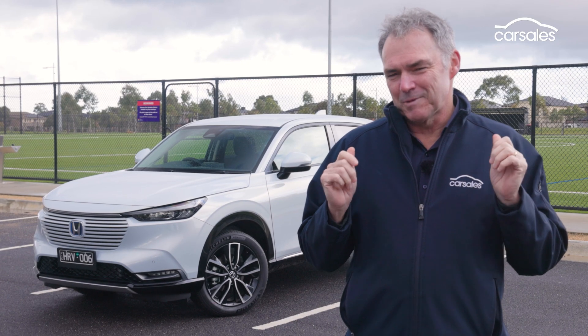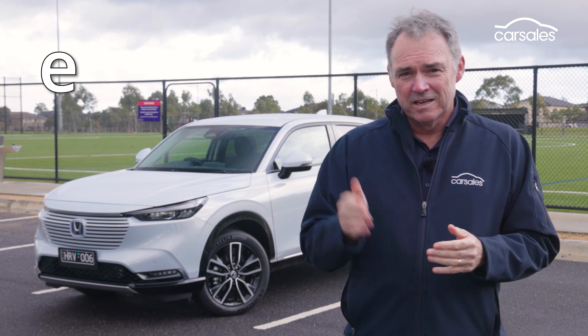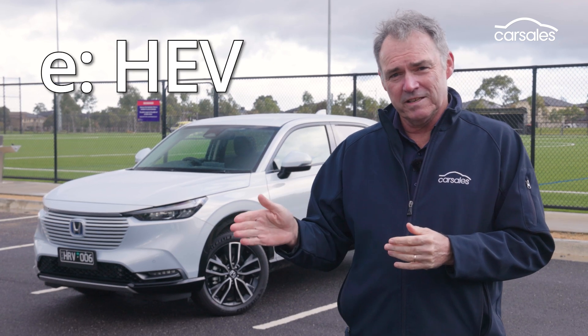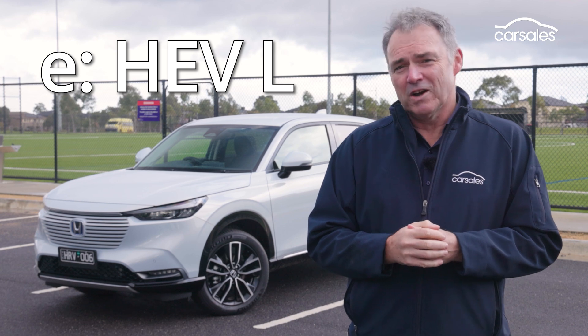By the way, this car has a name complex enough to be one of Elon Musk's kids: E colon H-E-V L. From this point on, it's just the HR-V hybrid.